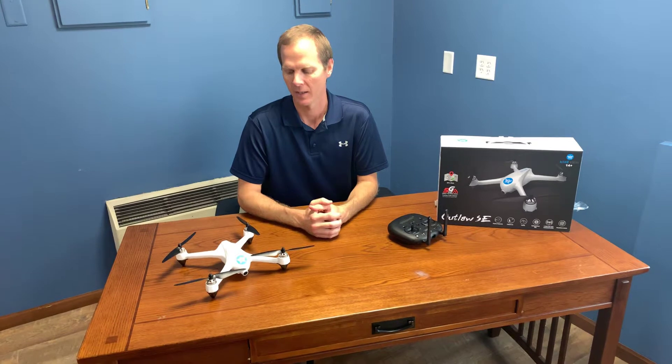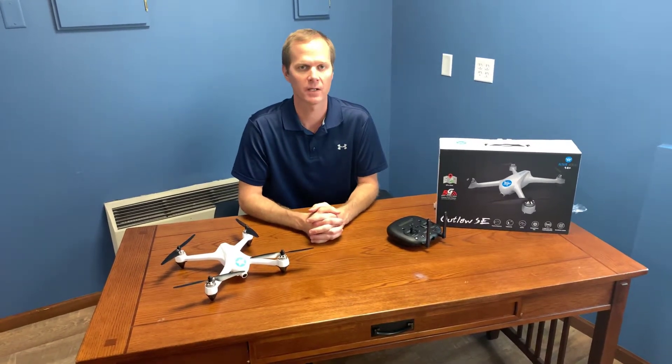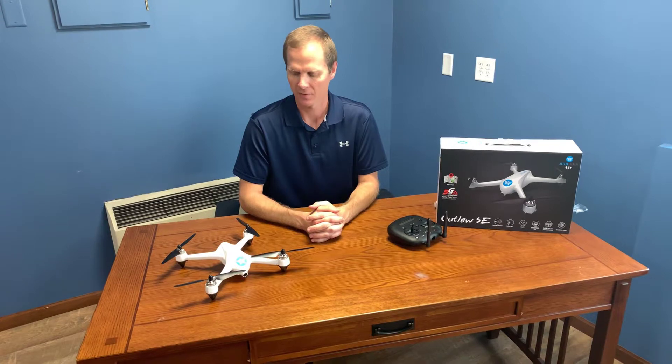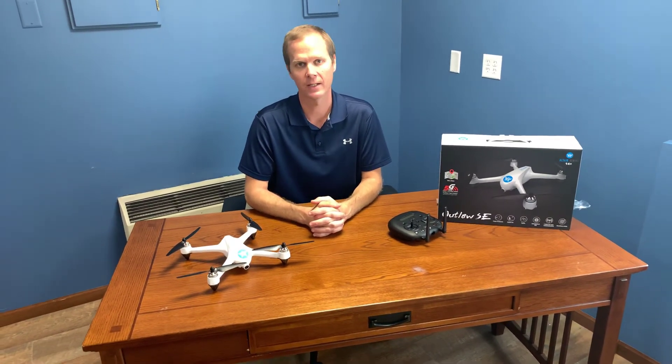It also takes still photography and has the follow me function, so you can set it in the app to follow you or to do an orbit around your position — it'll make a circle, take video. It also flies for about 18 minutes. That is the Altair Aerial Outlaw SE.